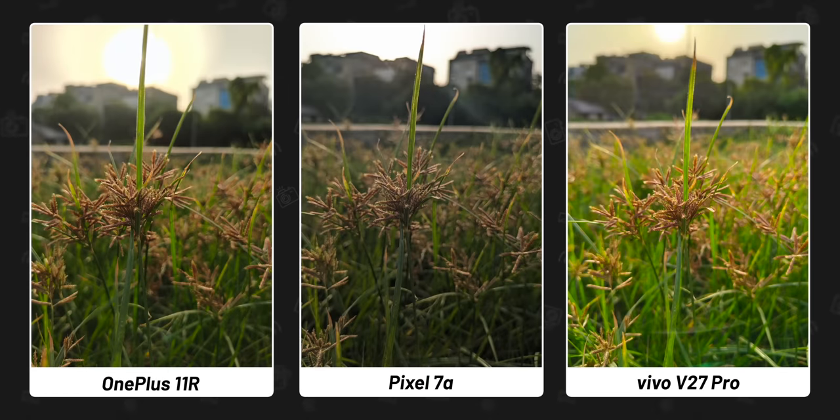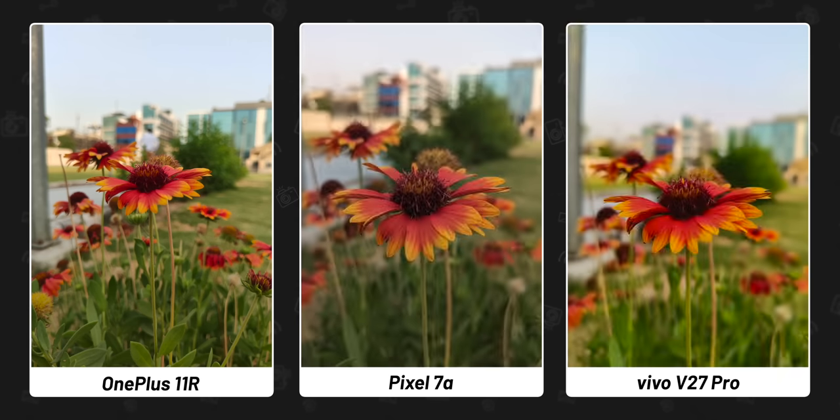For skin tone, Pixel 7a is my winner. However, a point to notice: if you remove humans from the frame, like this picture of the grass, then OnePlus's photo is actually good. Or see this photo of the flower — OnePlus looks very nice. So it messes up when there is a human subject, and I've seen this usually with OnePlus phones for the past two years. I hope they work on it.